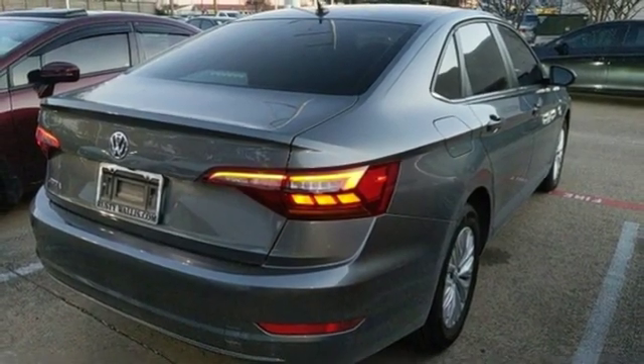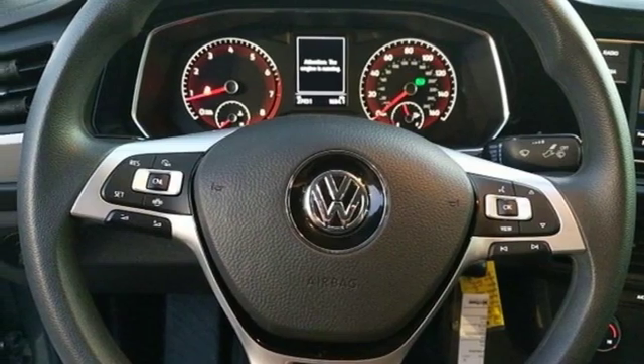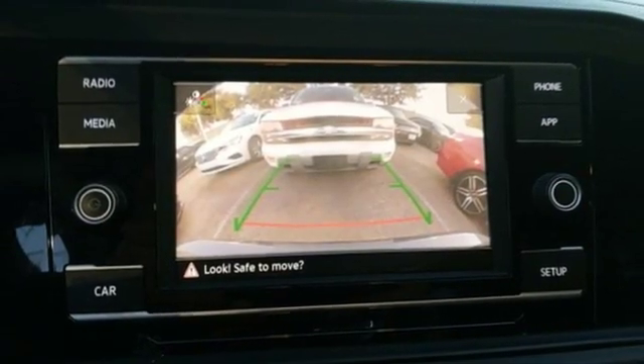Automatic transmission, active grille shutters, gas pressurized shocks, and an intercooled turbo inline four-cylinder engine.